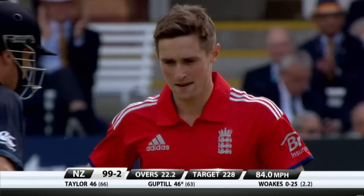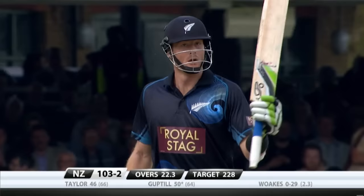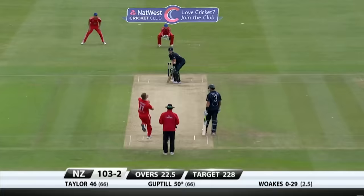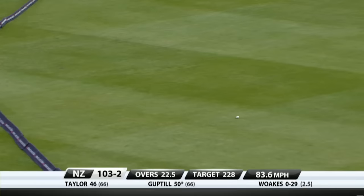The partnership comes up and 50 for Guptill. Yeah, back in form — so important for New Zealand that he is back in form. Senior player at the top of the order, big Champions Trophy tournament coming up, they'll need him in form and they'll need Taylor. Driven — he likes pace on the ball, as Guptill had gone with spin against him. Captain sees it differently — 107 for two.